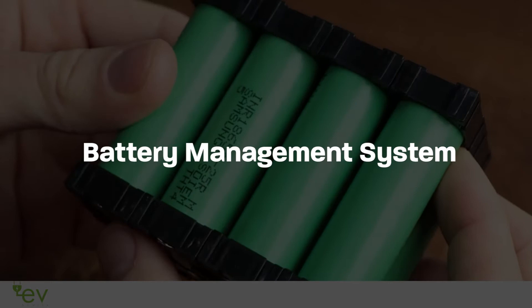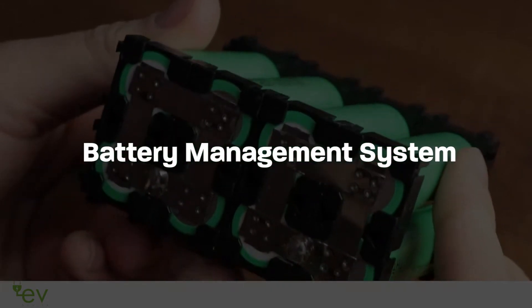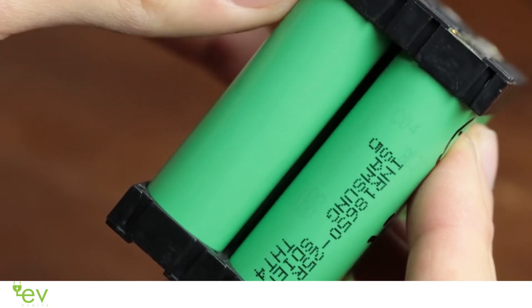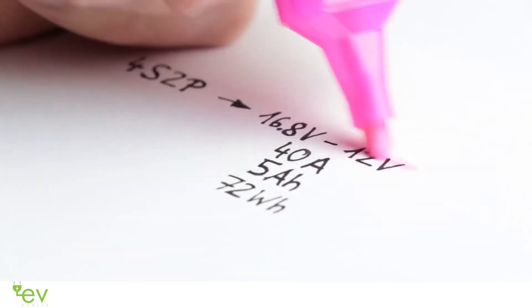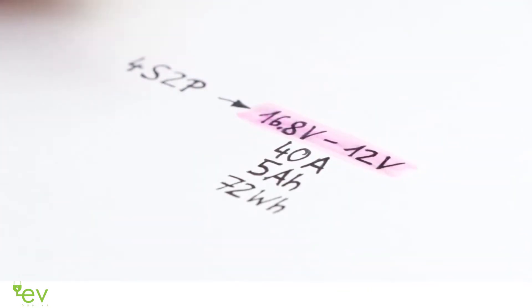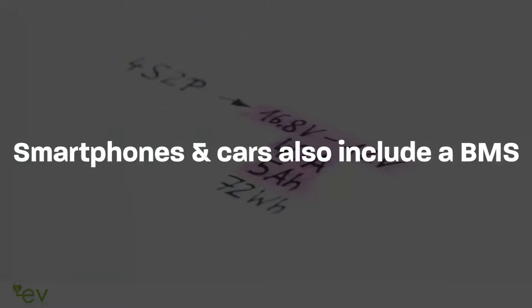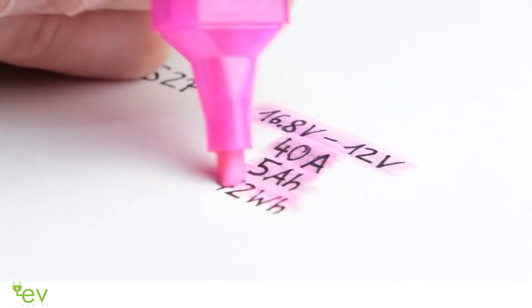Understanding BMS, that is Battery Management System, in electric vehicles. A BMS is a regulator that controls and scans rechargeable batteries. Although some BMS do not log data, most devices that use rechargeable batteries consist of a battery management system — commonly used in data centers, smartphones, and cars.